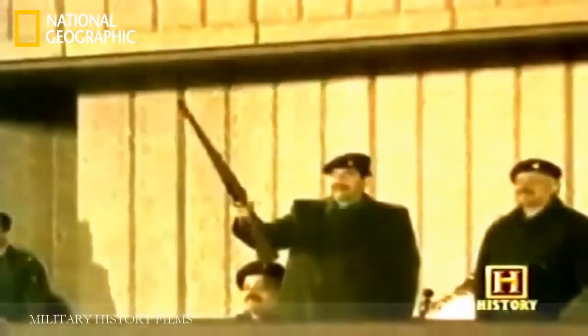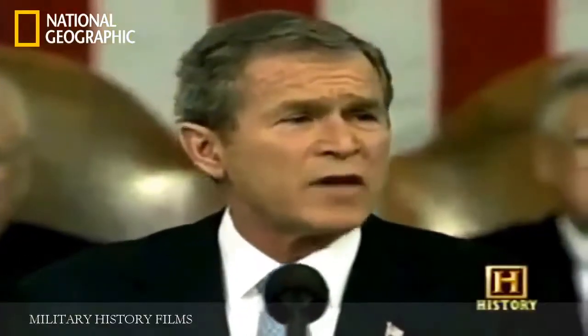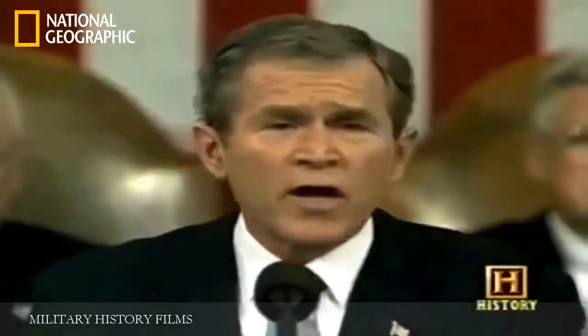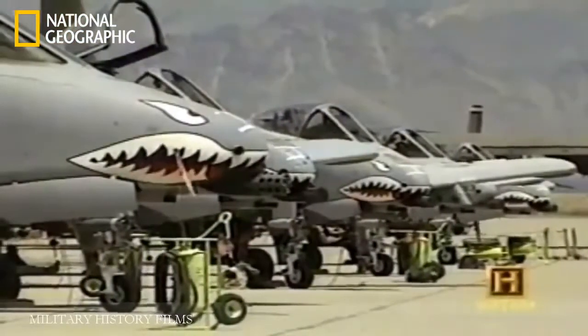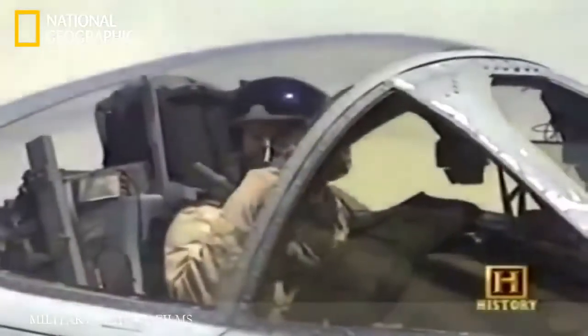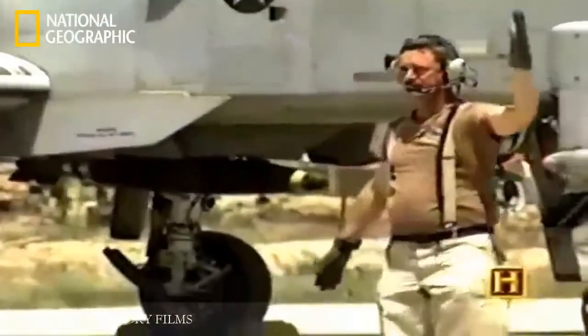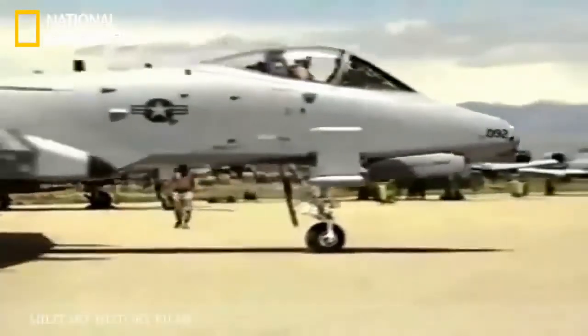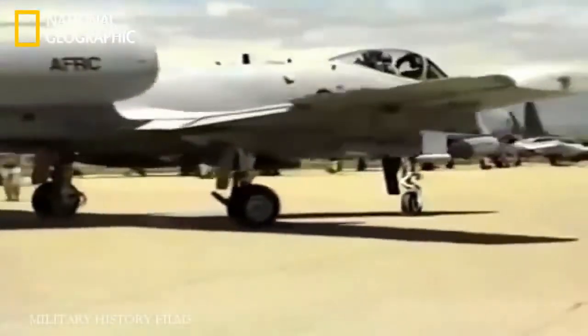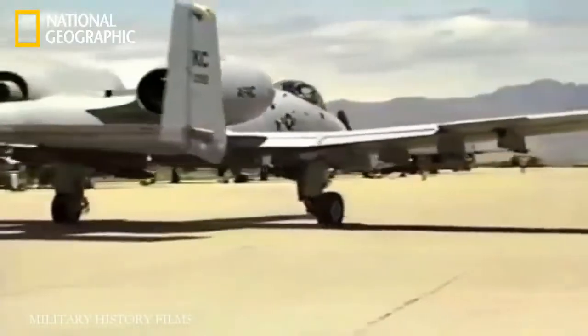But an old enemy was waiting in the wings. "States like these and their terrorist allies constitute an axis of evil, arming to threaten the peace of the world." The need for the A-10 would reach its climax in March 2003. Saddam Hussein's horrific regime was reaching fever pitch. This time it would take an army with the A-10 on the front lines to bring him down.